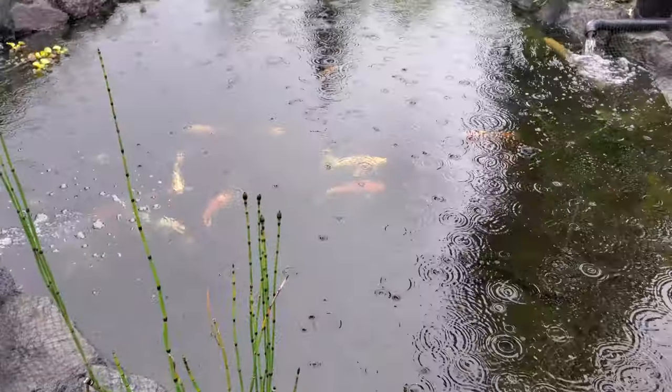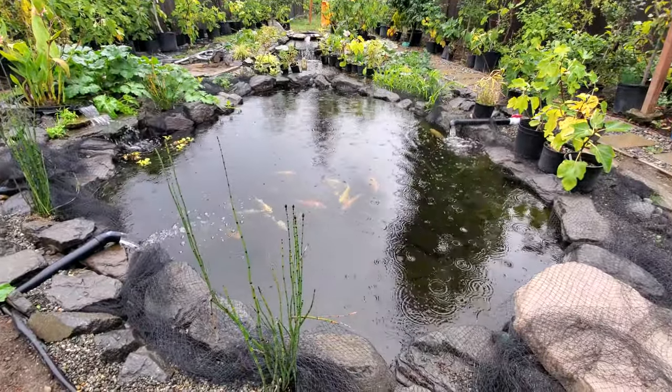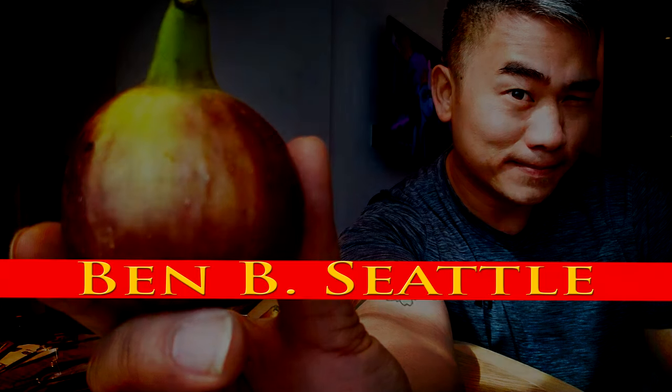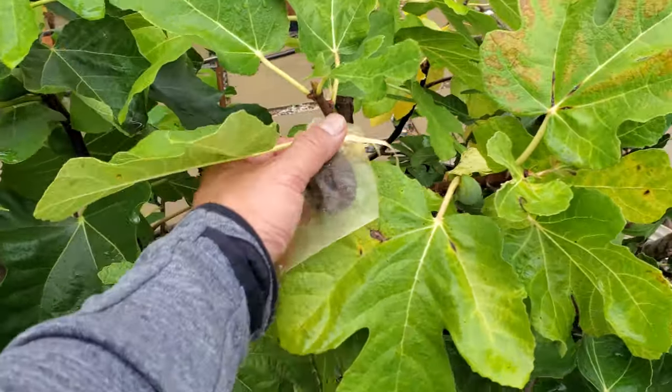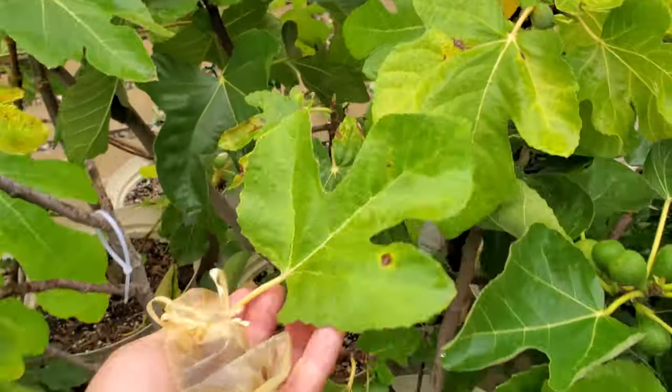So many figs to do today, not a lot of time, a lot of rain though. I have one more fig to do - actually a couple more, one that's not ready yet, maybe tomorrow. This is the Antonella fig. I believe I got this fig from New Jersey Fig Farm.